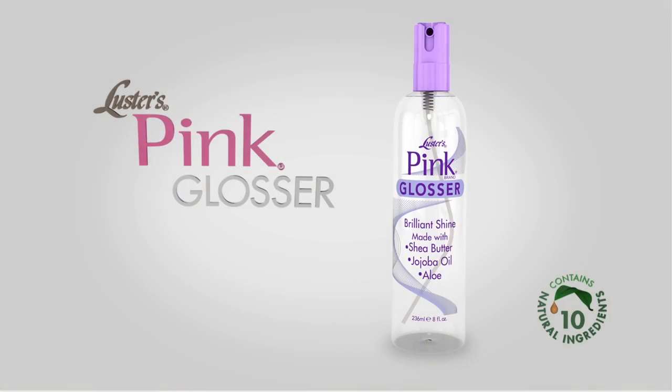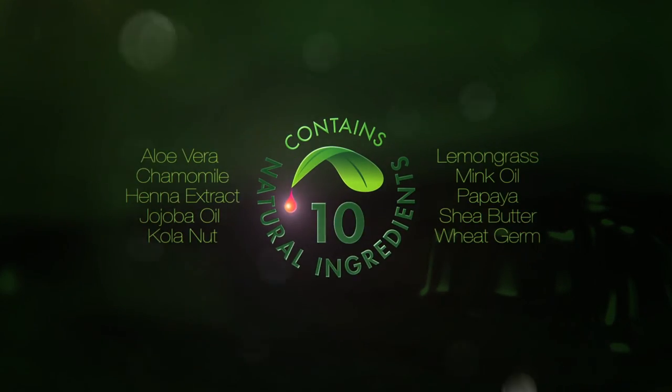Go from natural hair to luxurious silk and transform anytime from naturally curly to silky straight without the chemical commitment of a relaxer. Get the best of both worlds with Luster's Pink Glosser. Ten natural ingredients combined to protect and nourish your hair.